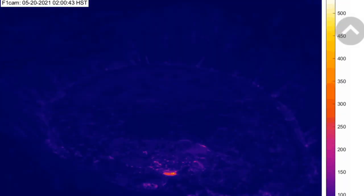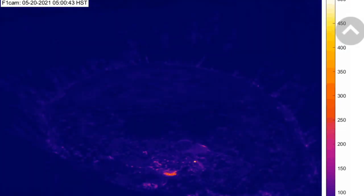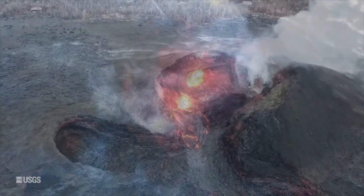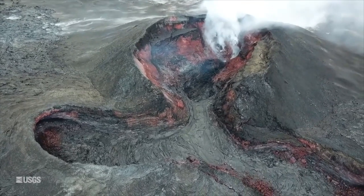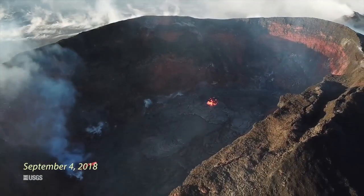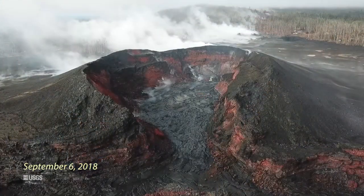Even after the crust has fully solidified, rejuvenation of activity is still possible and fairly common among historical eruptions. Most recently, a 2018 vent in the lower east rift zone, now officially named Ahuaila'au, ceased the bulk of its lava output on August 4th. After activity ceased within its crater, lava reappeared briefly from September 1st to 6th, marking the final effusion of the 2018 eruption.